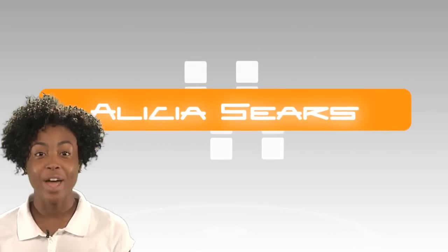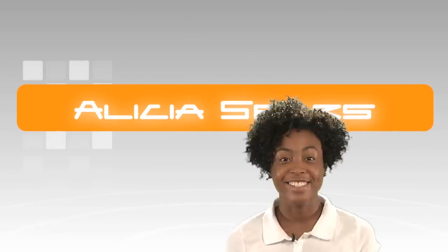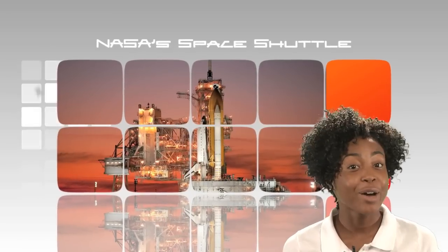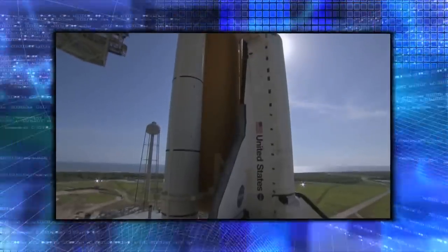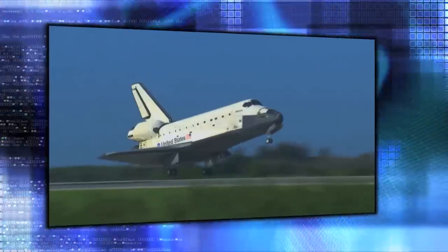Hey, and welcome to NASA Launch Pad. I'm your host, Alicia Sears. NASA's Space Shuttle — no doubt you've seen it. The Shuttle is the most complex piece of machinery ever built by mankind. She was the world's first reusable spacecraft, rocketing men and women to low Earth orbit and bringing them home for three decades.